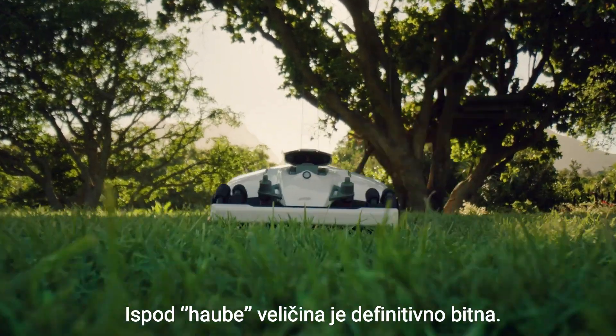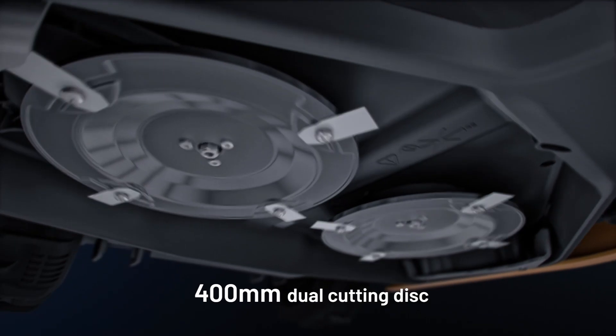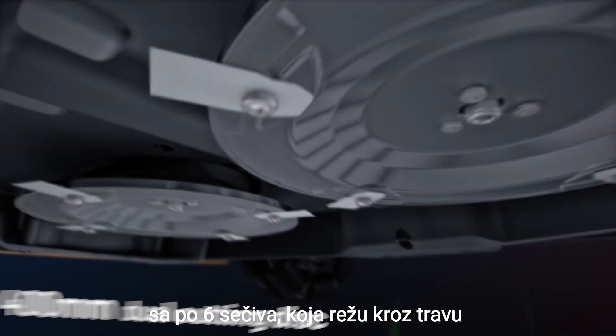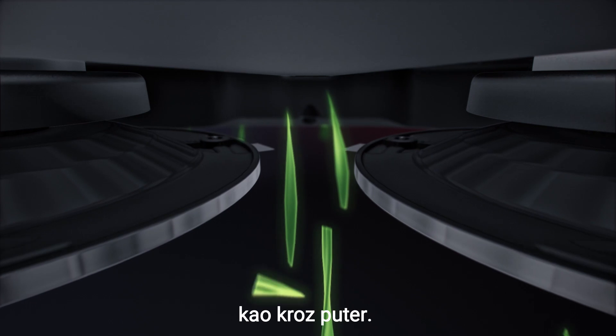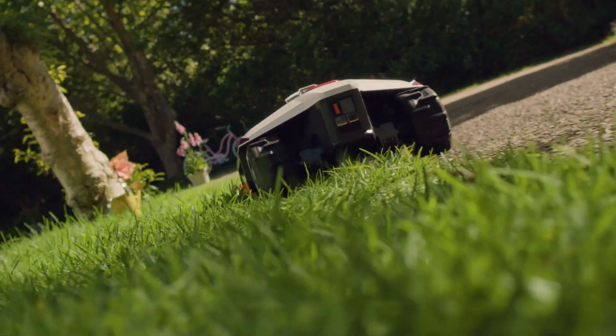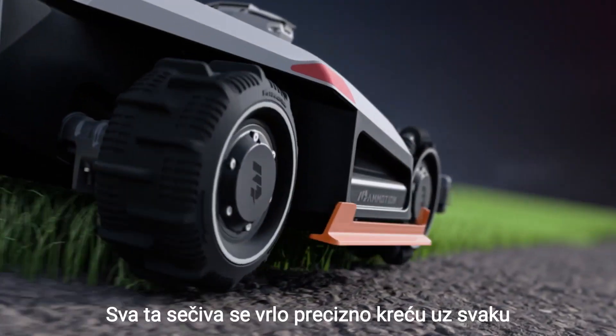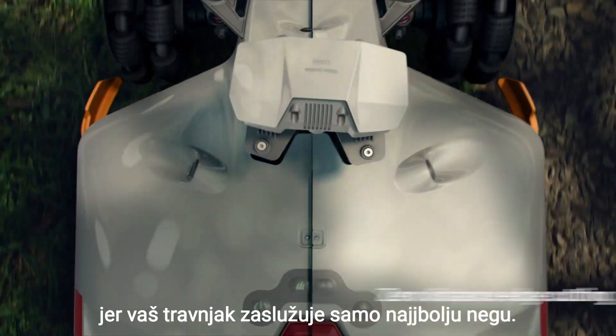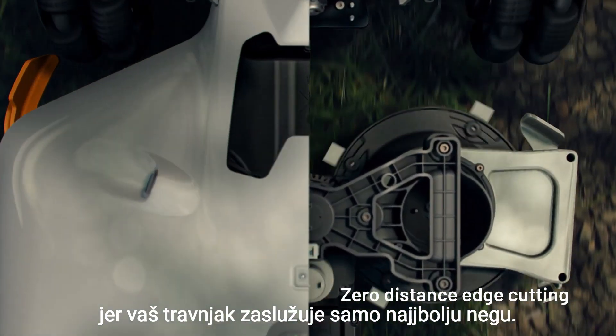Under the hood, size definitely matters. Luba 2 AWD sports two huge cutting discs, with six blades each that shred grass like a hot knife through butter. And those blades get real cozy along any boundary because your lawn deserves a clean finish right up to the edge.